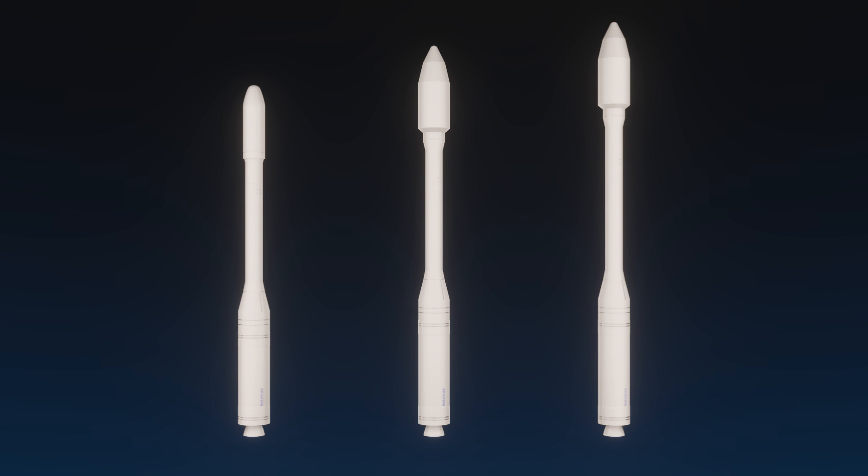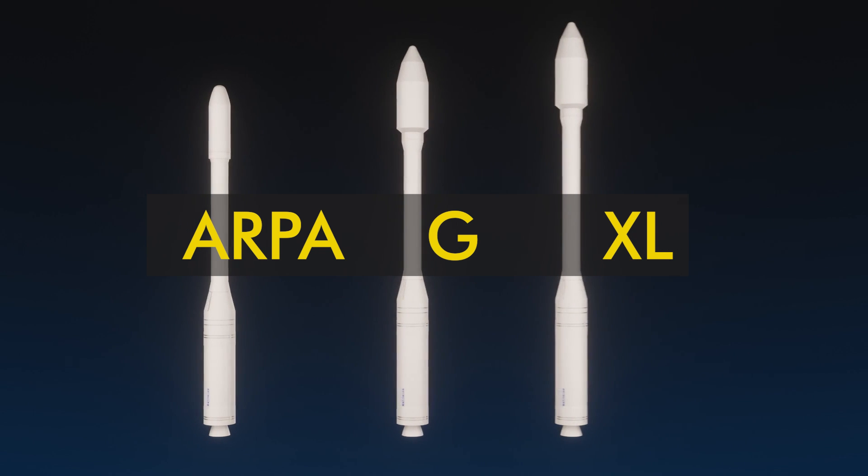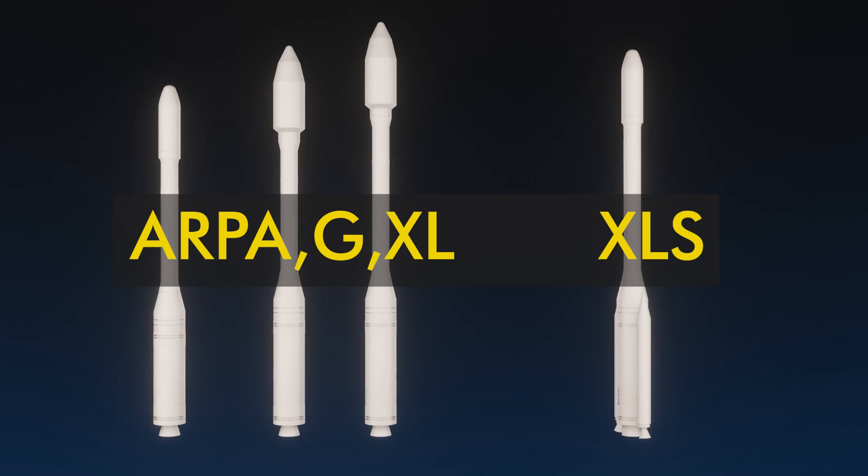In some documentation, the 1000 series is called ARPA Taurus, 2000 is Taurus G, and 3000 is Taurus XL. Nomenclature! A Taurus XLS was proposed, but obviously never flown. This added two Caster 4A solid motors as stage minus one.